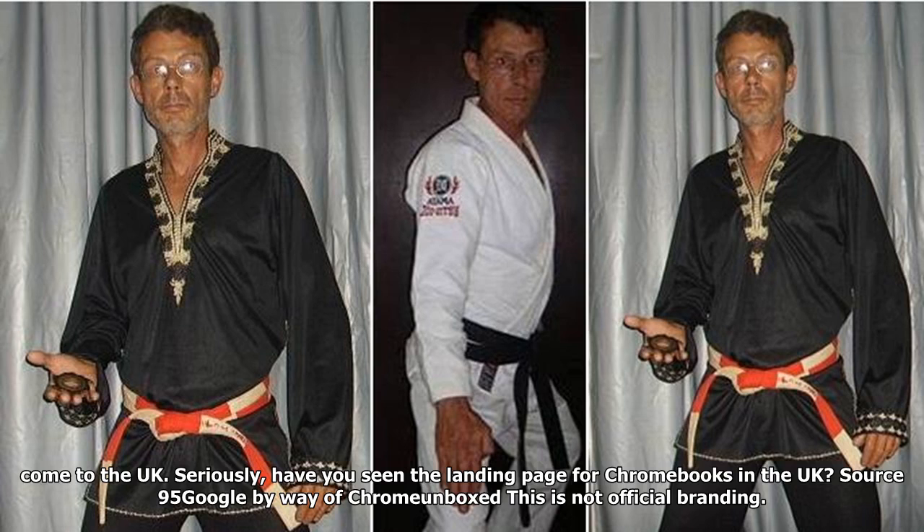Now if all of the above is true, then apparently Eve is going to set you back about $800 US. I've stopped guessing what the UK price will be by the time it comes out. I've also stopped stressing whether it's going to come to the UK at all. Seriously, have you seen the Chromebooks landing page in the UK? This is not official branding.